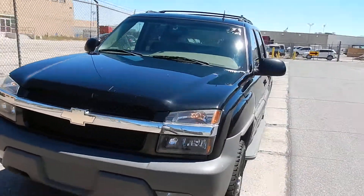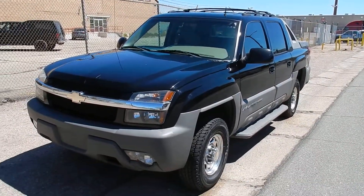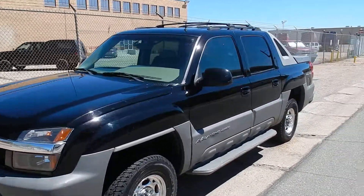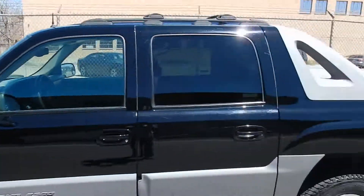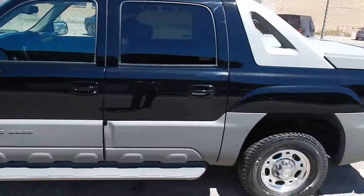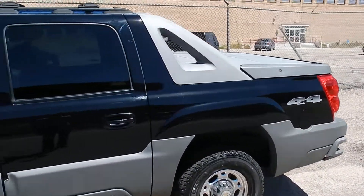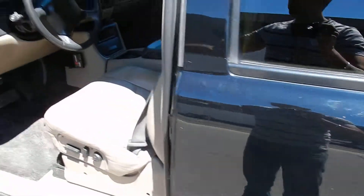It drives really fast down the highways — took it up to about 80-85 miles an hour and it was perfect. No alignment issues or anything like that, just really nice. This is the 8.1L 502 motor, which is very hard to find. These are very rare and excellent for towing — pretty much will tow anything from trailers to boats.